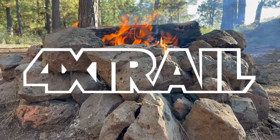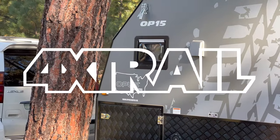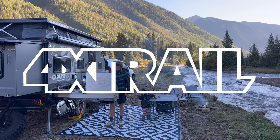Welcome to Four by Trail, I'm Caleb. Today we're taking a closer look at our Opus 15 camper — a handful of things we love and a handful we don't. If you're in the market for an off-road camper, hopefully this helps steer you in the right direction. We'll do a quick 10-cent tour today, not a full spec walkthrough — that's coming in a future video with my wife.